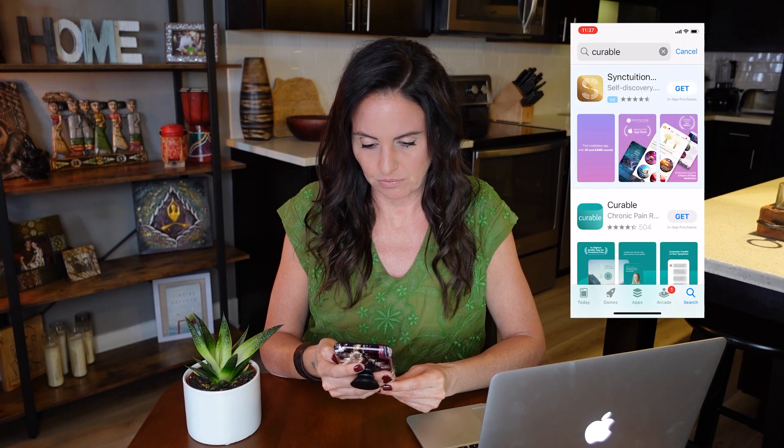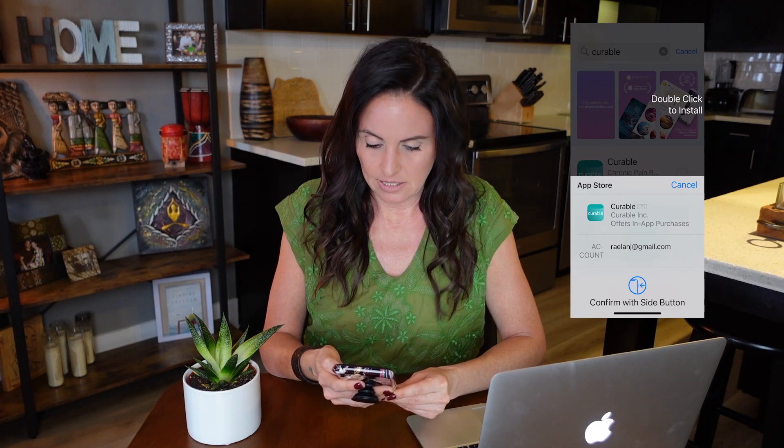Now for how to use the Curable app. I'm going to download it on my phone and show you the beginning stages of what getting into the program looks like, with my screen displayed so you can watch along. I'll go into the App Store on my iPhone, plug in 'curable,' and it comes up as 'Curable: Chronic Pain Relief' — the one with the green icon. I'll install that.